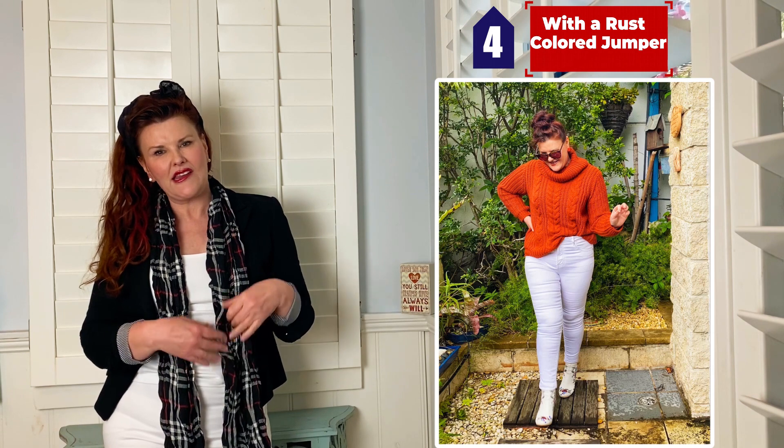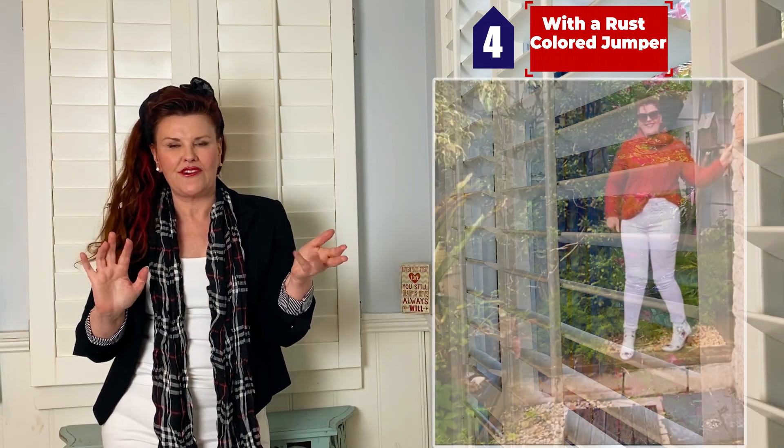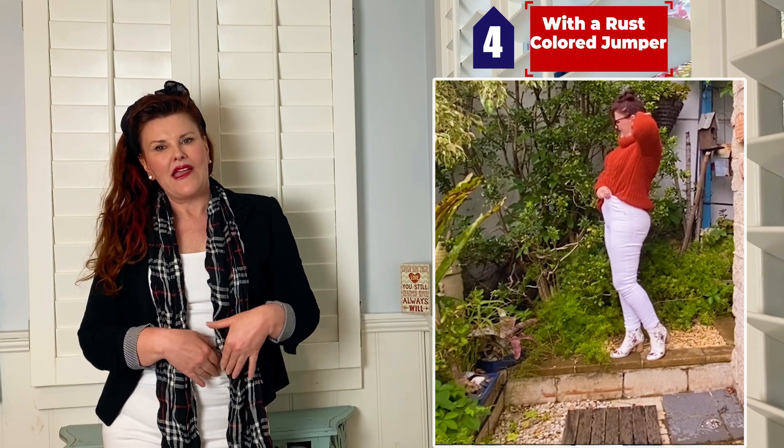I've done the same thing with the camel jumper and the rust-coloured jumper, and that is I've tucked them up on the side. That gives it that rule of thirds — you want your legs to look longer. I'm quite petite, only about five foot two, which is about 158 centimetres. So I go for every little bit of length I can get, and by bringing the top up it makes my legs look that little bit longer. Something to keep in mind when you're putting together your outfits.